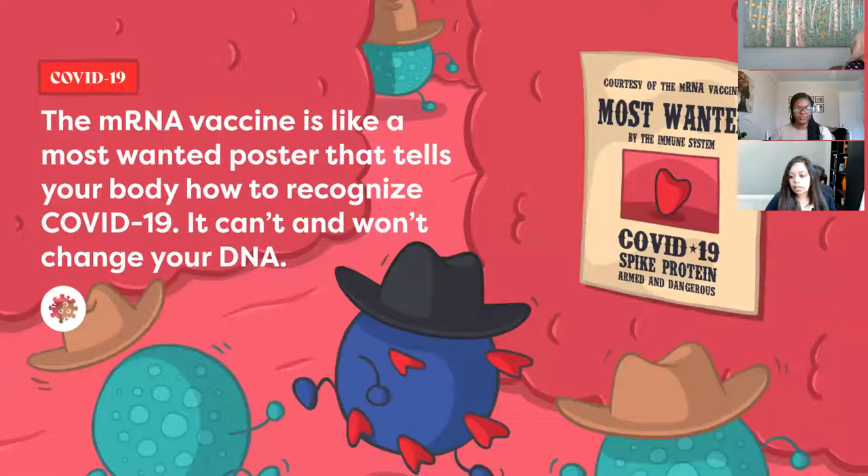So what are the vaccines? The Pfizer and Moderna vaccines are messenger RNA, or mRNA, vaccines. The mRNA vaccine is like the most wanted poster that tells your body how to recognize COVID-19. It cannot and will not change your DNA. It does not change your genetics — this is something a lot of people ask. The vaccine is not a full virus. It's just a tiny piece of the virus on the surface that shows your body what the virus may look like, and then your body memorizes it and knows how to fight COVID-19 if it sees it.